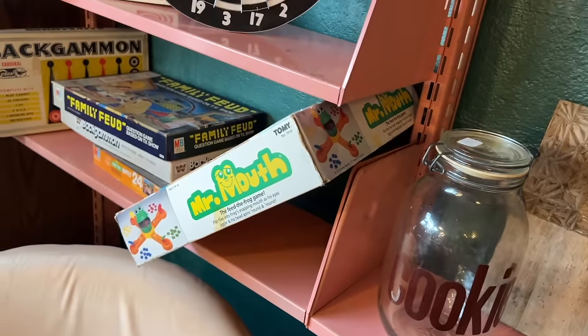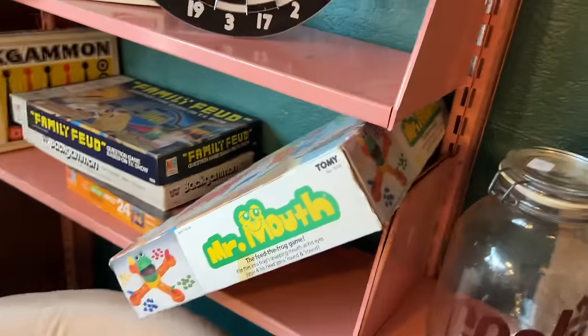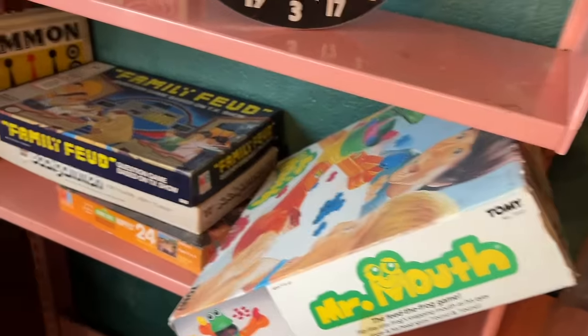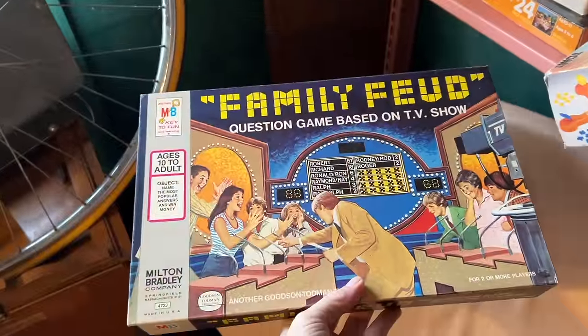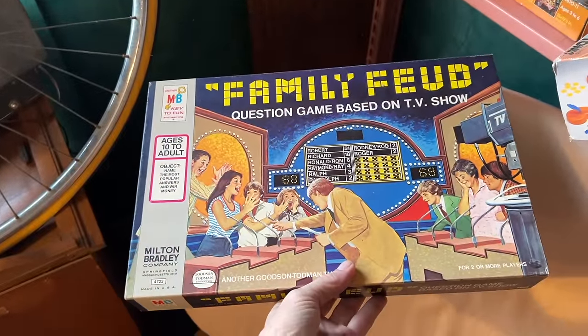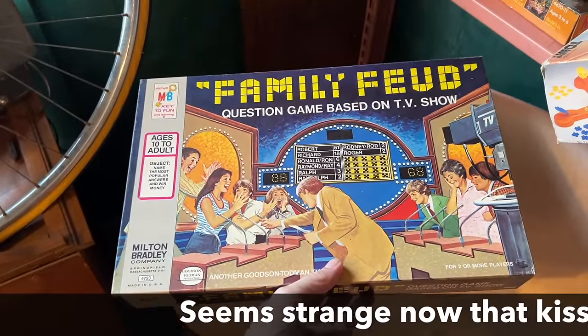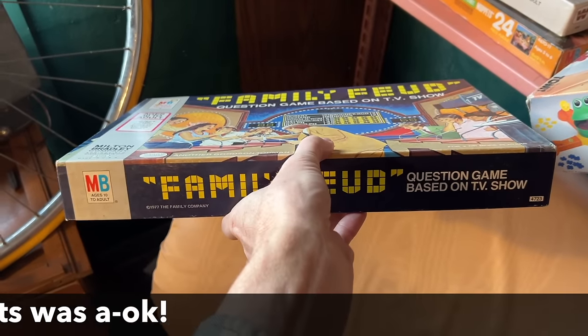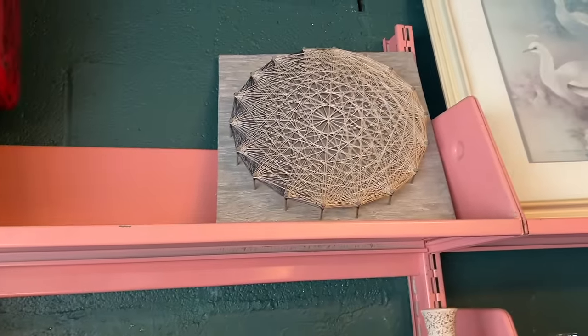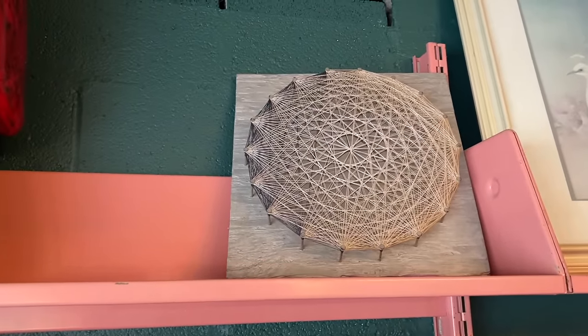Mr. Mouth — oh yes, that was a pretty popular game with little kids. And the Family Feud — let's see which version this is. You can't really see his face, but I think that's supposed to be the old Richard Dawson version. He isn't kissing everybody, but it does look like 1977 string art. That's fun — somebody spent a lot of time on that. I like the geometric of it.